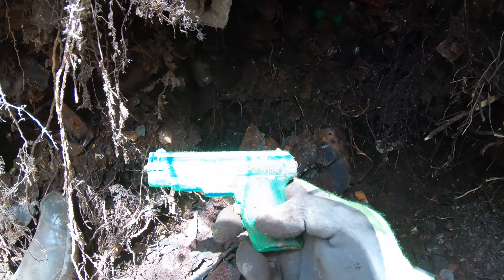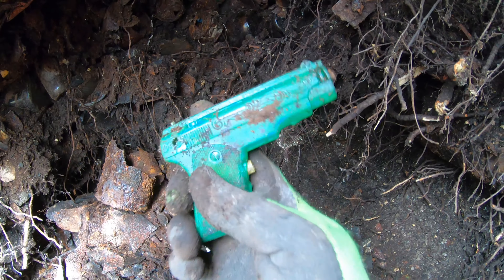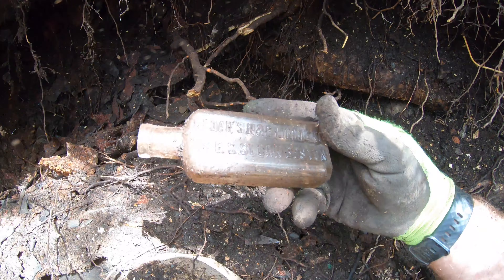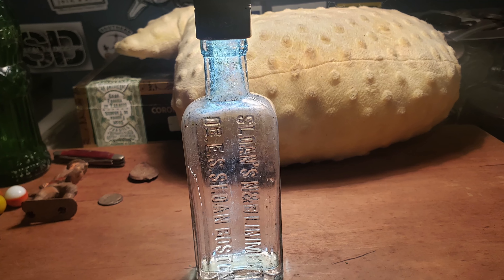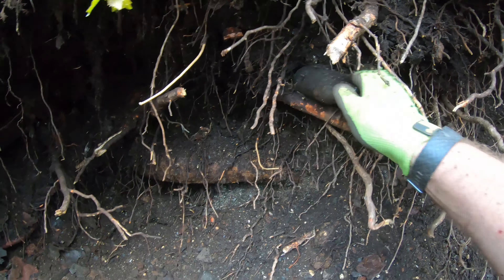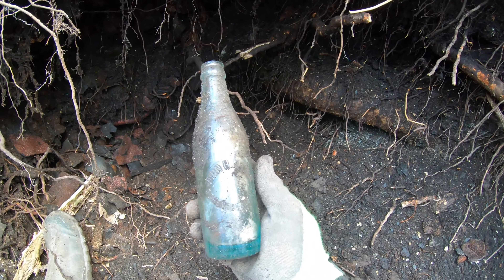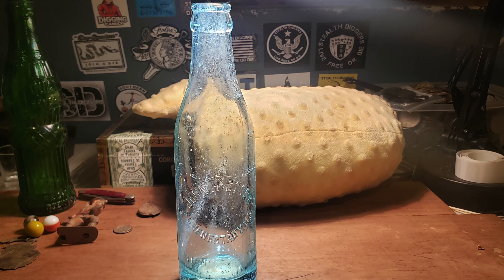Another little squirt gun out of here — kind of neat scroll work on it. Muzzle compensator. This one came out — it's a Sloan's Liniment bottle, Boston. Nice. This little guy right here — what do we got? John H. Stock, Schenectady. The small bottle size. I'm feeling it — we're getting into some older stuff again.